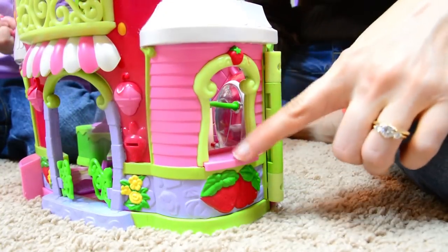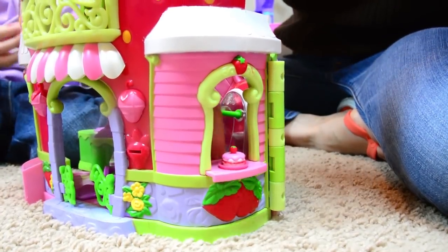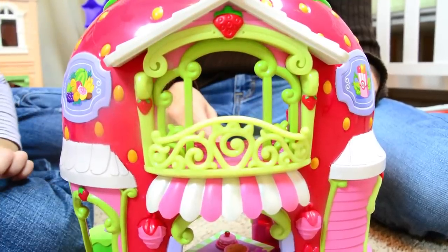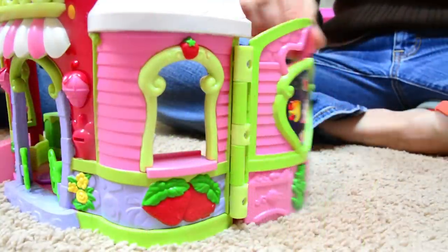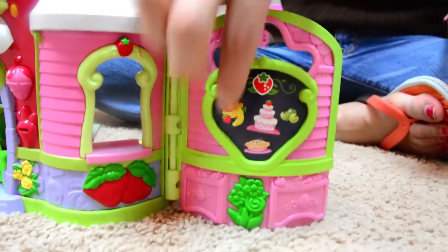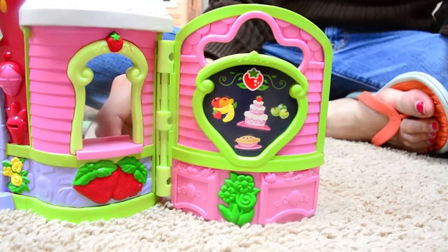Strawberry has a little delivery window, so if someone wants a cake to go, there you are! Say hello! Hello! Hello! This swings open. It's almost like a little chalkboard menu so people can see what Strawberry has on sale in her little shop today.